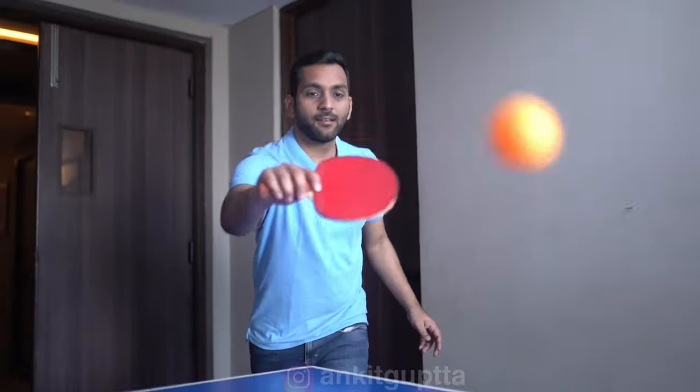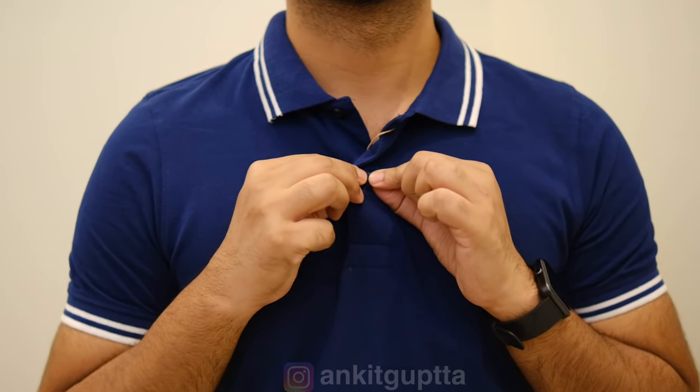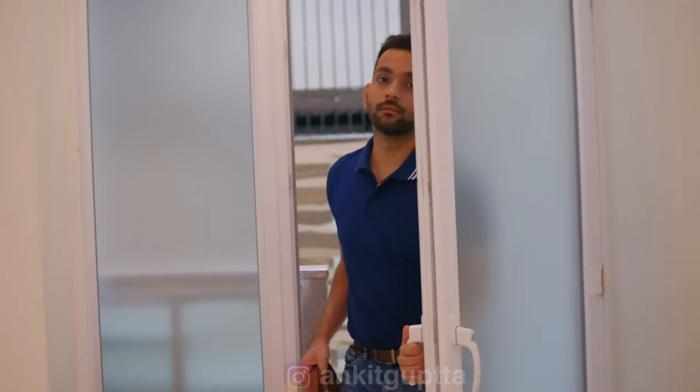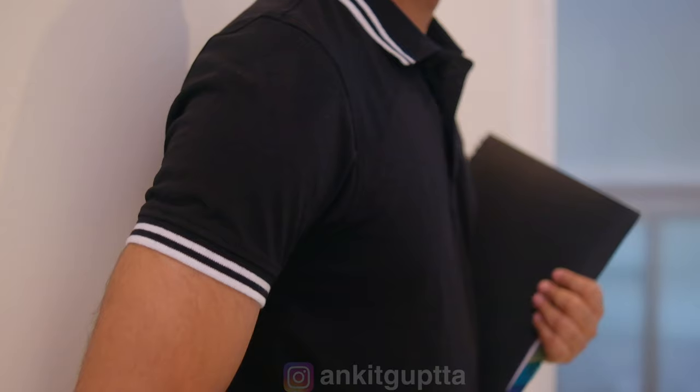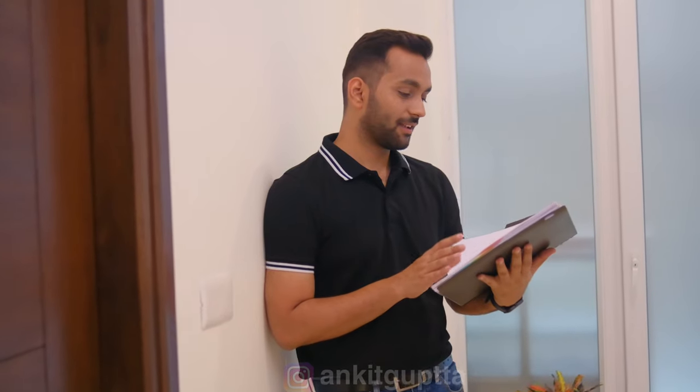Now for Friday casuals — Monday to Thursday wear formal shirts as much as possible. On Friday you are allowed to wear a T-shirt, but avoid round neck tees with big graphics as we are still in a working environment. Instead, wear polo T-shirts in solid colors like black or blue with minimal prints, good detailing, and a proper fit. These look great in both college and office.